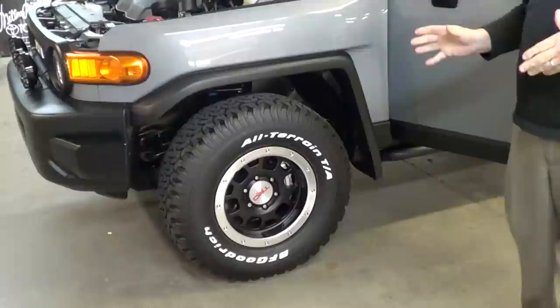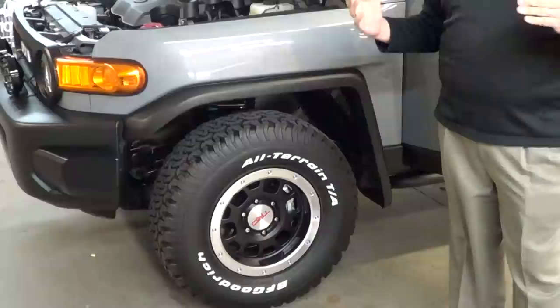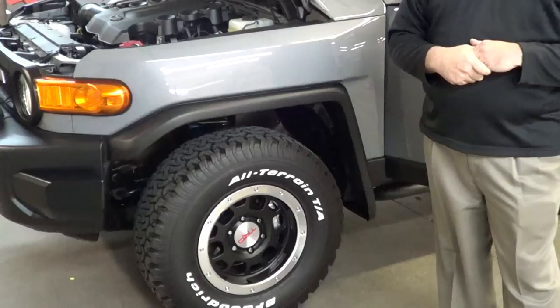There's also a huge difference in braking. Fifteen feet — fifteen feet shorter braking distance from 60 to zero on the FJ Cruiser versus the Jeep Wrangler. That breaks down to literally almost an entire car length between you and not being in an accident versus the Jeep hitting something in front of it. So that's a huge bit of savings right there.